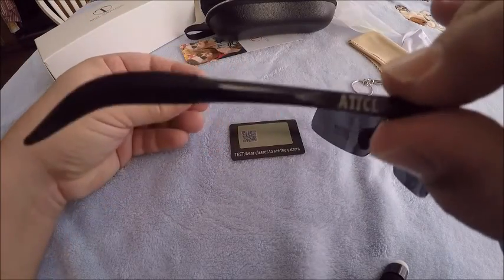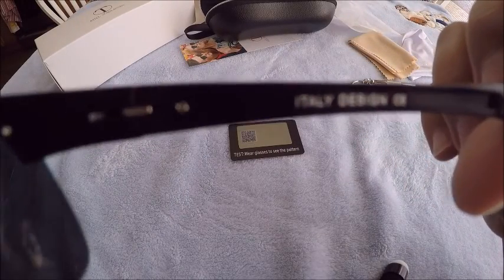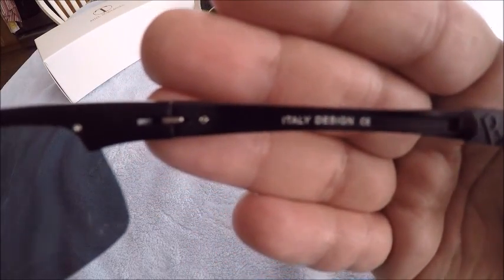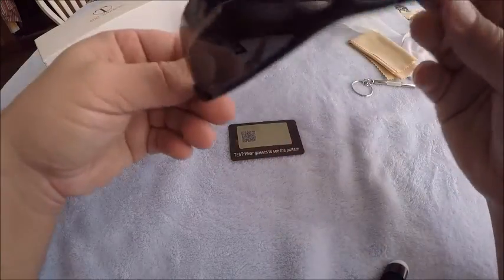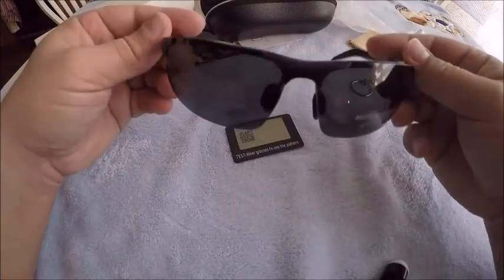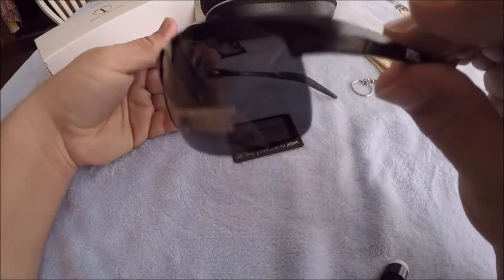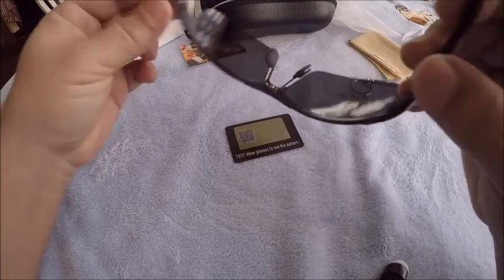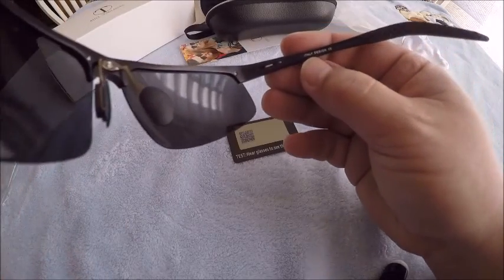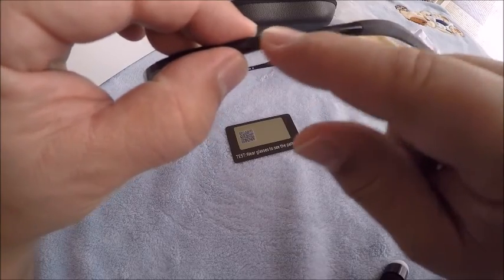Hey, I'm happy. ATTCL — oh look at that, 'Italy design.' Now the Ducos, when I went online, looked exactly the same — same little center eyepiece, same corner rim, same nose pieces. It even said something about Italy on the Ducos. The only difference is instead of ATTCL, it said Ducos.